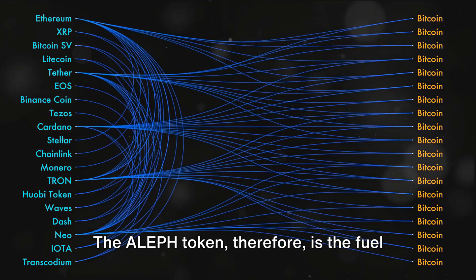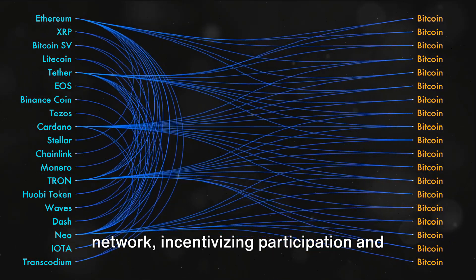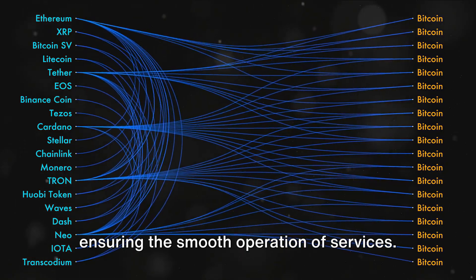The Aleph token, therefore, is the fuel that drives the Aleph.im network, incentivizing participation and ensuring the smooth operation of services.